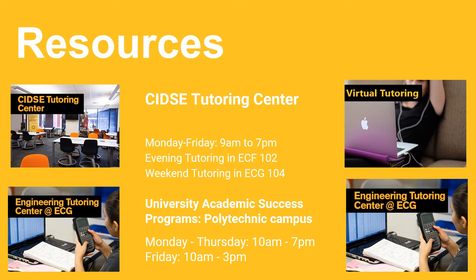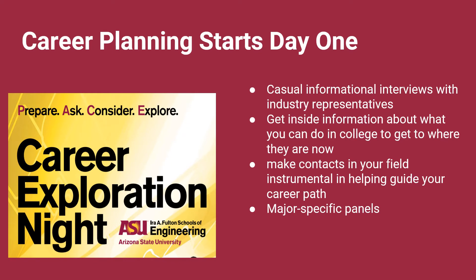Providing resources for success is what ASU does best. One of our greatest resources is plentiful free tutoring. We have our own tutoring center for CIDSE students, available every day of the week and providing tutoring all the way into junior year classes. Our tutors are high-performing students who help with general subject information and teach from the perspective of someone who recently experienced learning that topic. Another unique resource is our Fulton Career Center, which provides career support throughout a student's time at ASU. For CIDSE students, this starts their first semester at a career exploration night where first-year students mix and mingle with industry leaders.